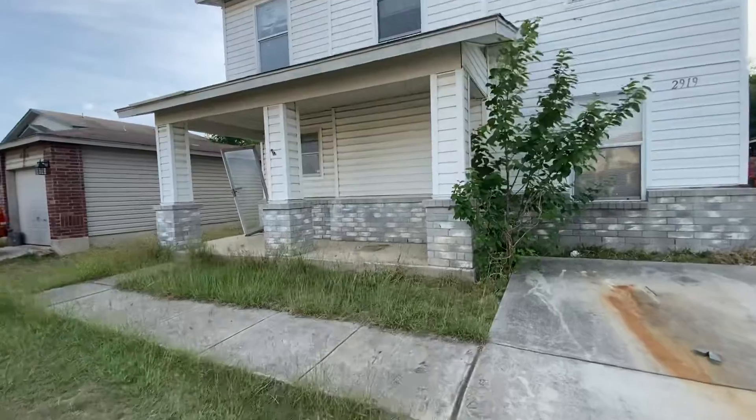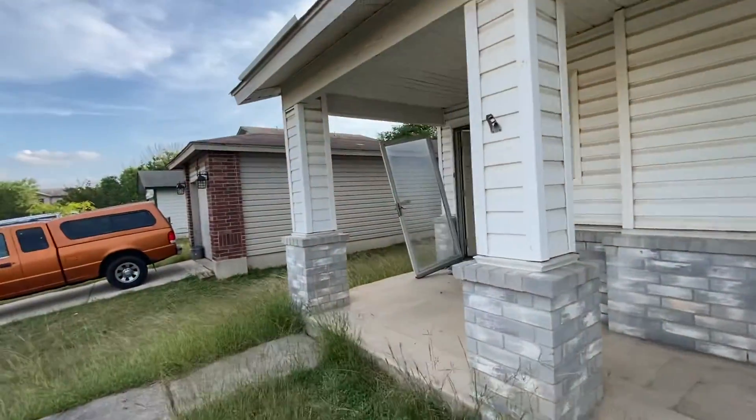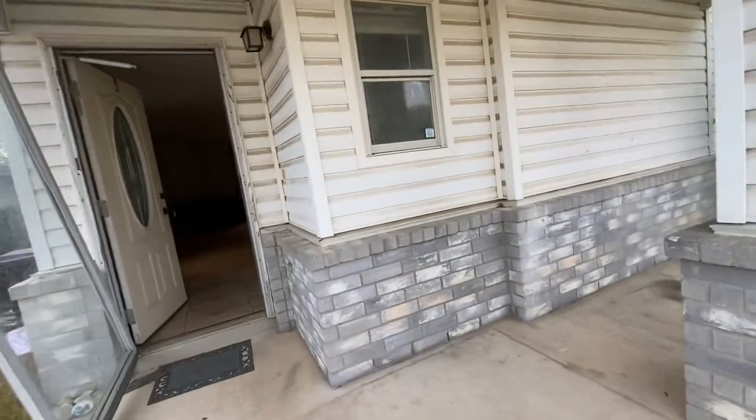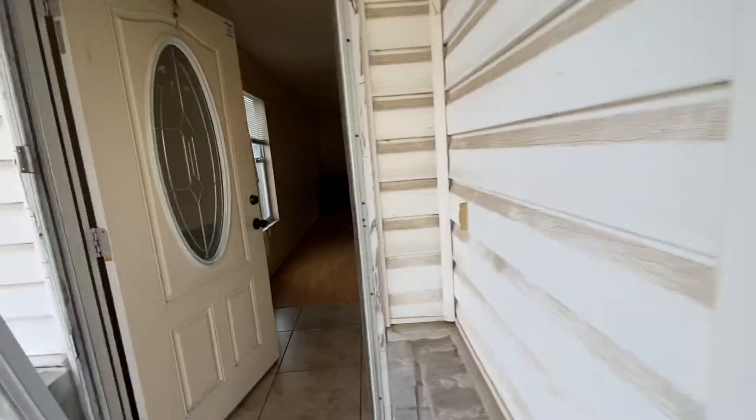It's got some pretty good siding on it. It just needs to be washed really well. This stuff is very durable, lasts a lifetime. It just needs to be cleaned.